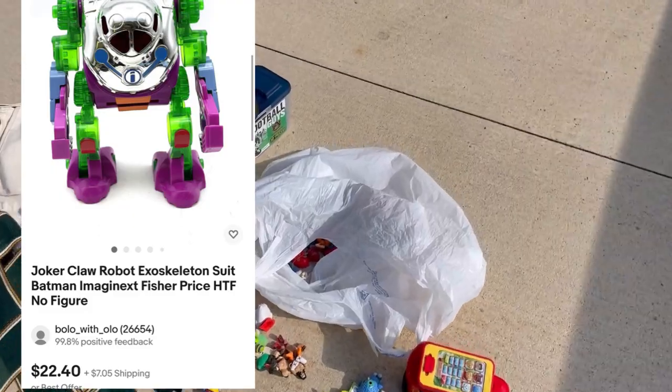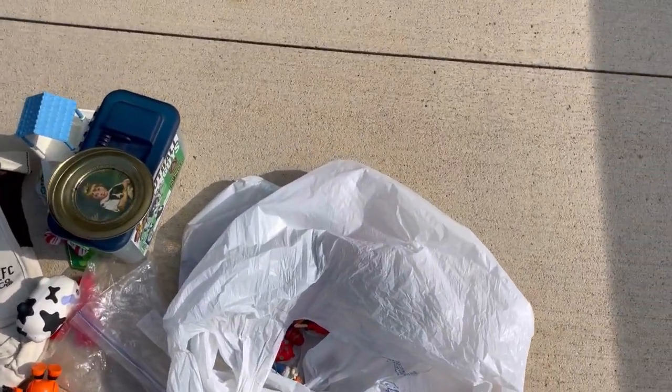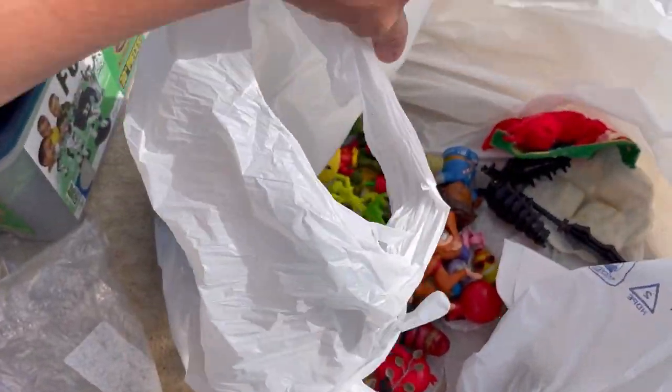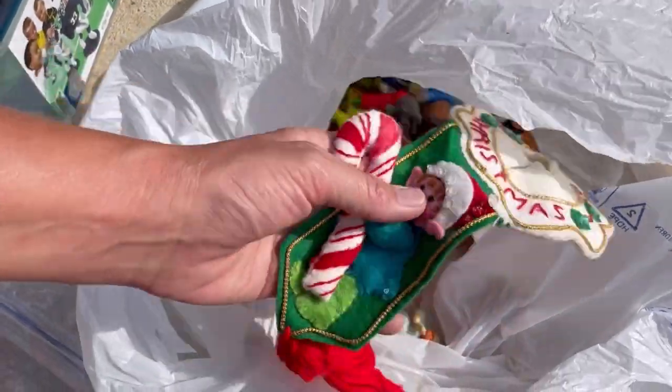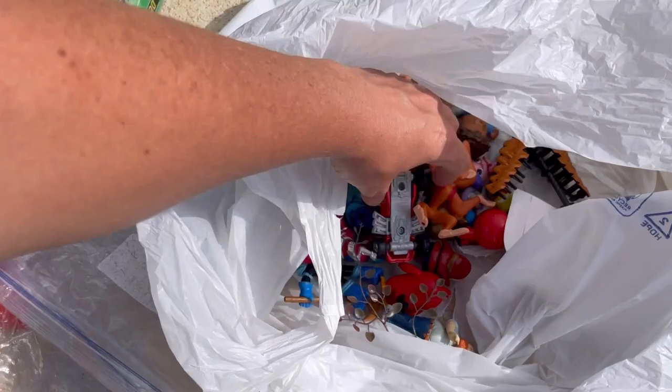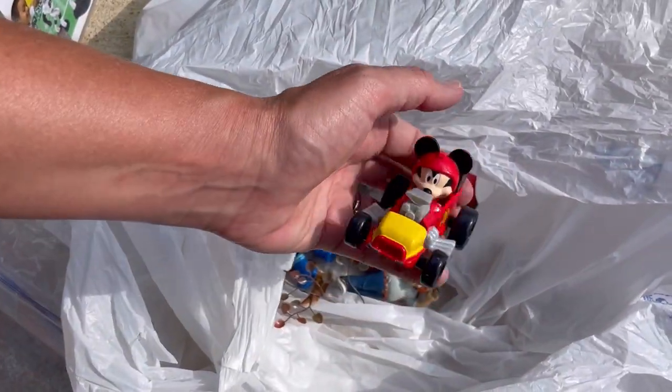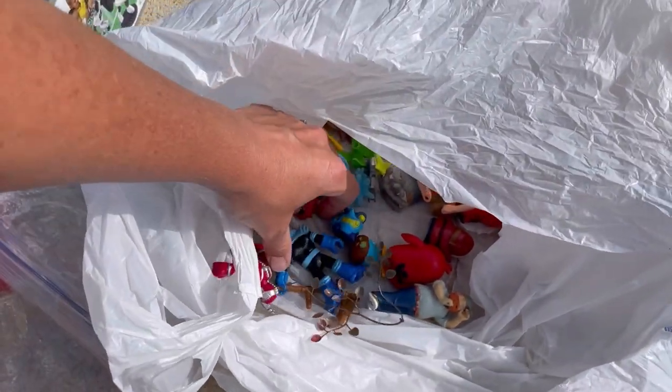My phone just got so hot that it gave me a temperature warning, and I had to go inside. I put my hand in the fridge to cool it down. Oh, my goodness. So here are the other ones — we've got two of those. I showed one of those earlier. This is a Mickey Mouse car. I think it goes with a play set — I'll have to look that up.